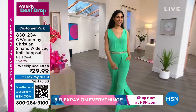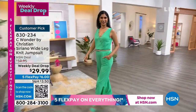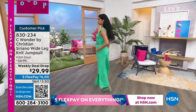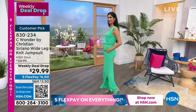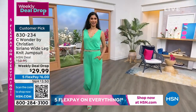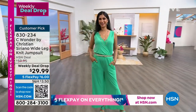Today, or as long as our quantities last — because this one might not last the week — $29.99 right now is your best chance to shop your favorite color and your favorite size. I love it, Christian. You did an amazing job with this jumpsuit. I love this jumpsuit so much. We're having so much fun with this jumpsuit.